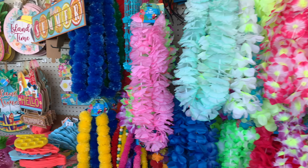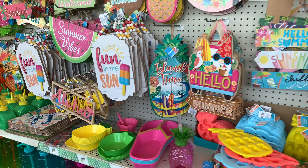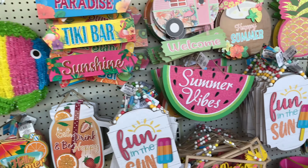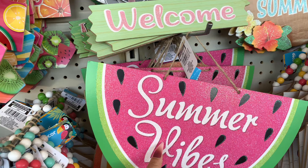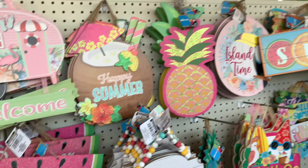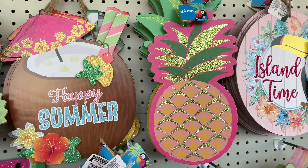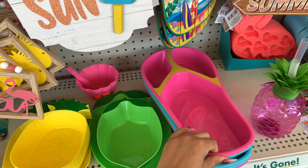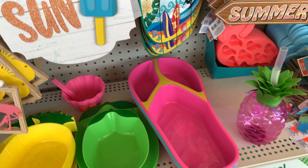Here is some more of the summer items — just a little cute walk-through. This is cute: 'Summer Vibes' — that is so cute. And the little pineapple with glitter is cute too. I have this one to put chips and dip in — they come in blue and pink.